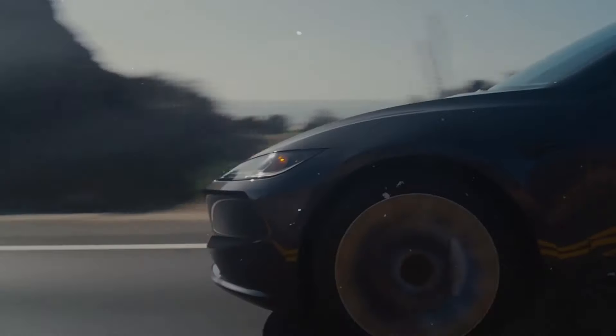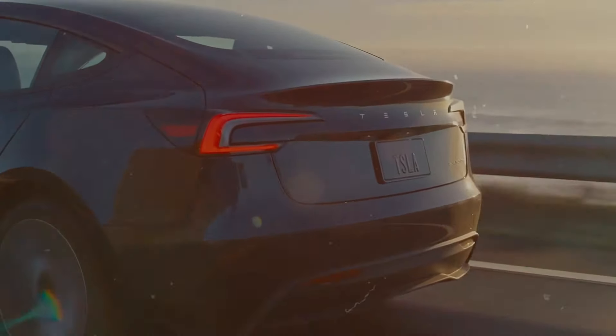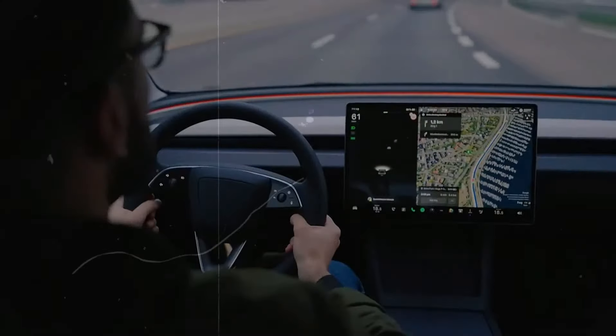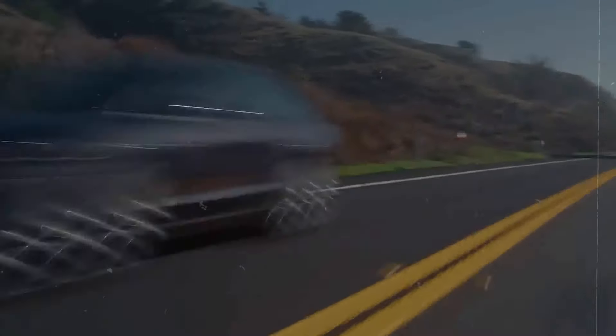If you are a fan of electric cars, subscribe to the channel so you don't miss any news. Today's show featured a major unveiling of a new Tesla product, along with updates on the Tesla Semi and full self-driving beta. Cybertruck production figures were also revealed.